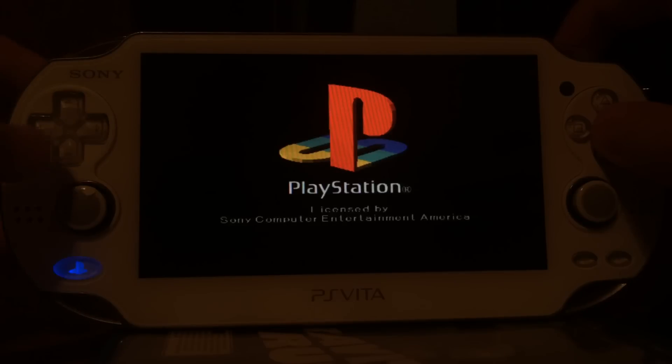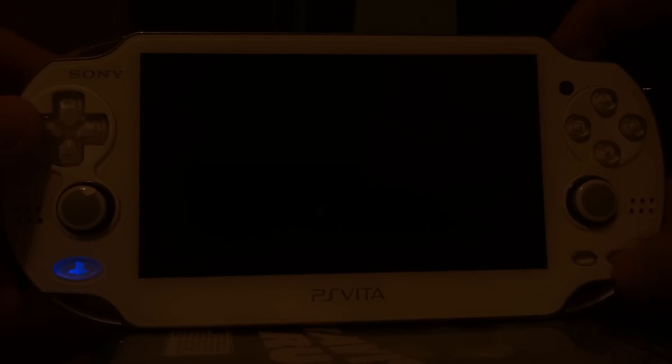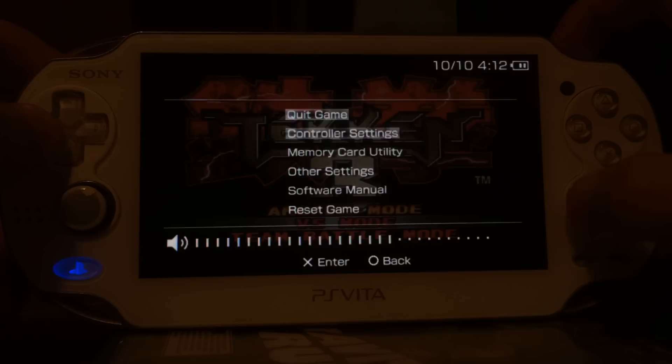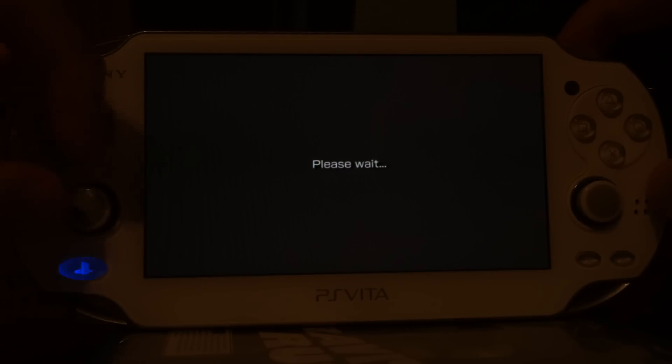Well, as you can see, it has sound, it's a PlayStation 1 game, and so on. And you can even go back to the menu of the PSP without automatically going back to the PS Vita menu.